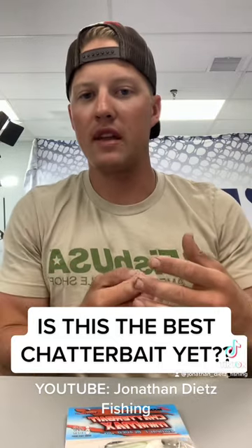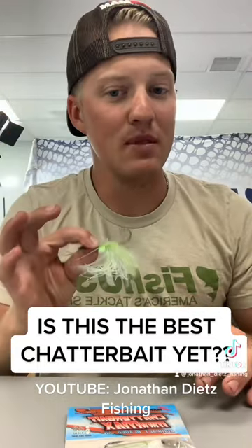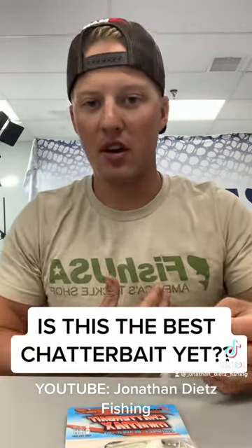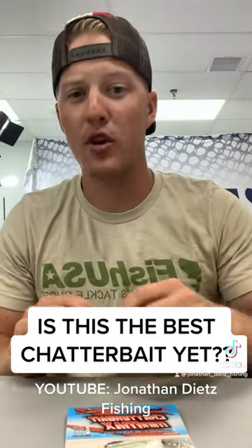So it takes a chatterbait that is awesome at catching giant fish and makes it a limit filler at the same time. Now you can catch giants and catch a limit on it, no problem. If you guys haven't tried it, we have it available at fishusa.com — swing on over.